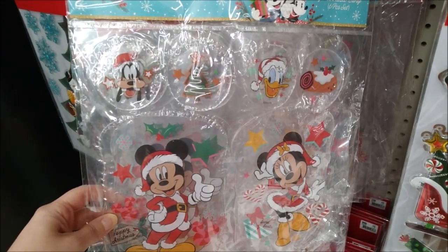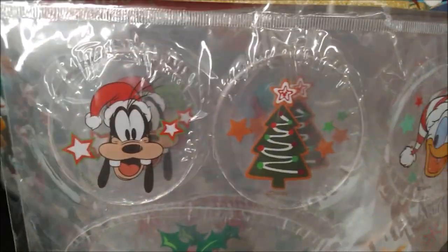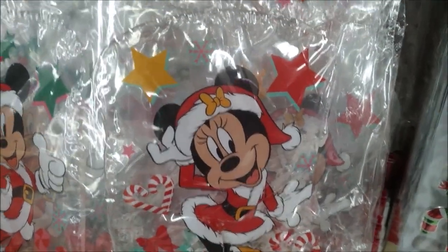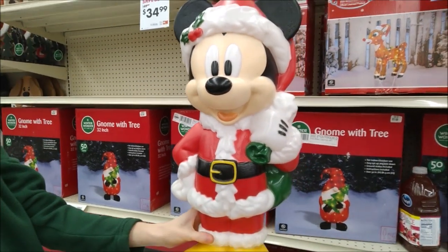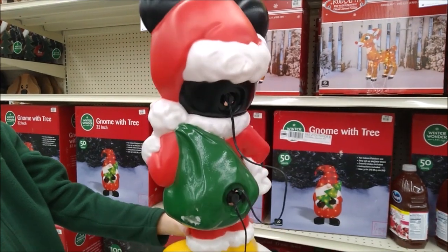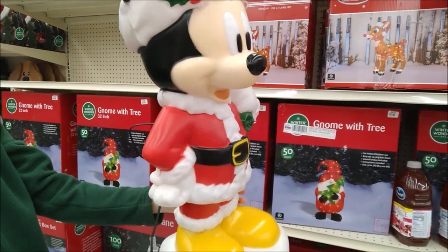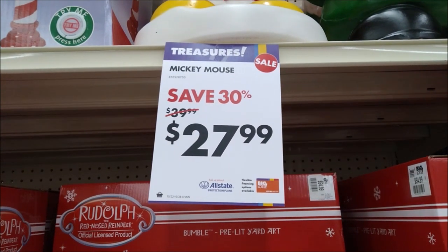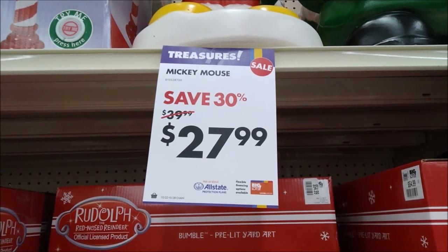Five dollars for this six-piece gel window cling set. This Mickey blow mold is $39.99 at Big Lots — it does light up and has two bulbs. It just happens to be 30% off right now, bringing it down to $27.99.